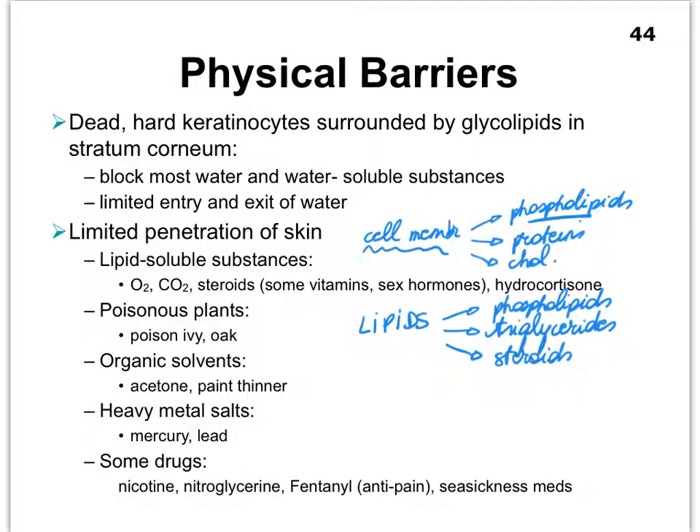Many vitamins are steroids. The list of vitamins that are steroids includes vitamins K, A, D, and E. You'll see that many of our lotions have vitamin E in them, and that's fine because it can penetrate. Sex hormones are also steroids, which is why we can have a patch as a form of birth control. Small molecules — gases such as oxygen and carbon dioxide — can also penetrate the skin.